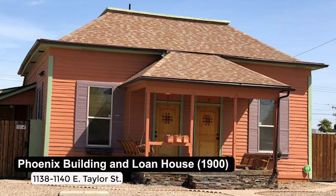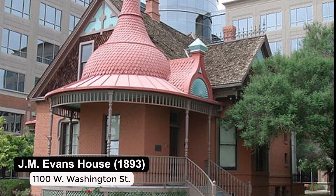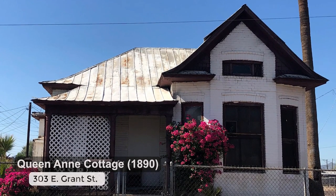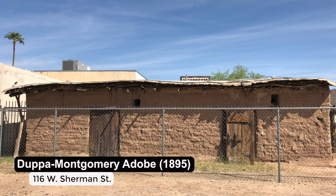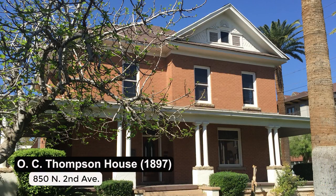Historic properties really give us a sense of place — they make us unique and different from other cities. It's wonderful that we've been able to preserve so many buildings from our past, and the city and the people of Phoenix have really supported preservation efforts. We celebrate properties from the 19th century and thank the people who have been good stewards of those properties so they're still around for people to enjoy today.